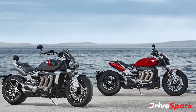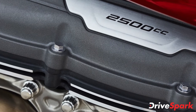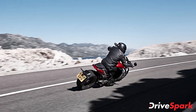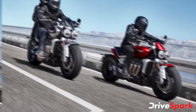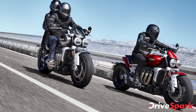The Rocket 3 GT is powered by the largest engine currently in production — a 2,458cc inline 3-cylinder engine that produces a maximum of 165bhp at 6,000rpm and a peak torque of 221Nm at 4,000rpm. The engine comes mated to a 6-speed gearbox with a slip-assist clutch and an optional bi-directional quickshifter, with the final drive handled by the brand's shaft-driven mechanics.